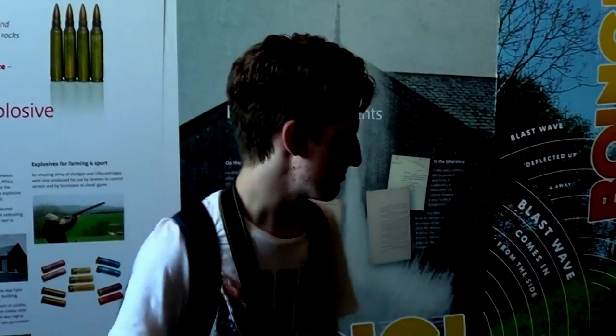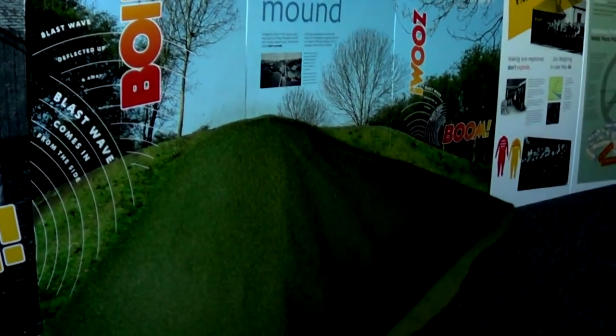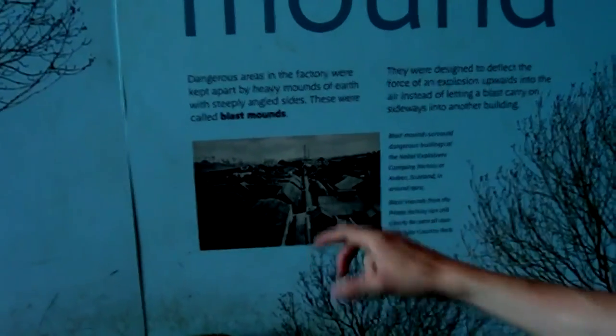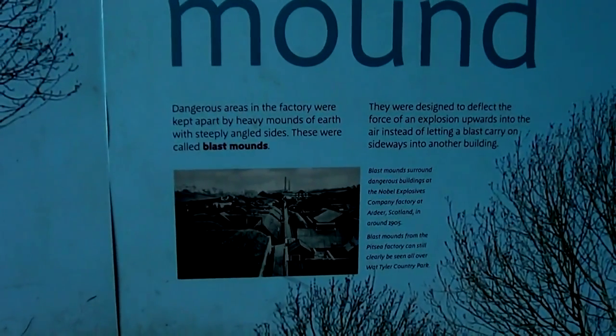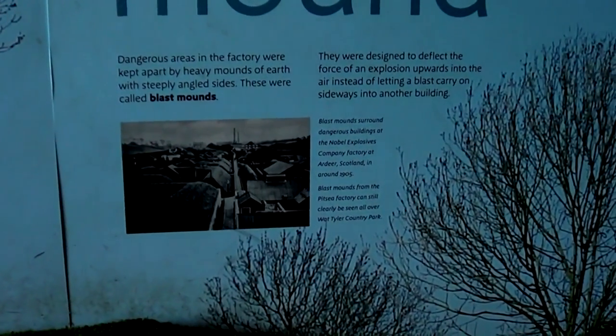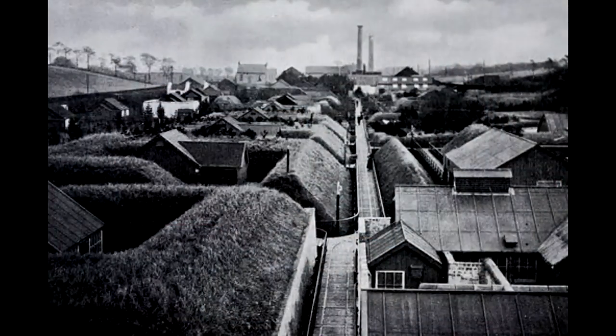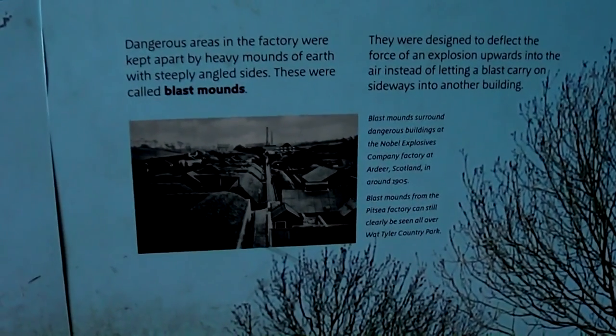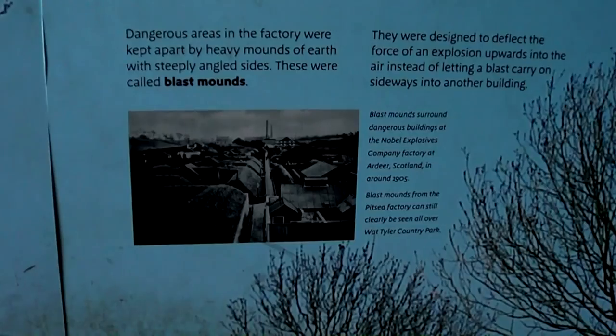We've also got here a few blast mounds, with a slight reconstruction. You can see that the buildings were sort of amongst this triangular mound of earth. Basically, if the building blew up with the explosives accidentally, only everything inside the mound would get destroyed — anything outside would hopefully be spared. And there are a lot of the mounds remaining today.